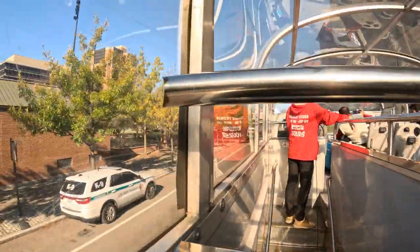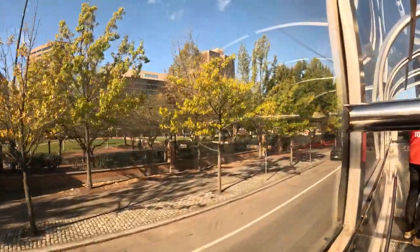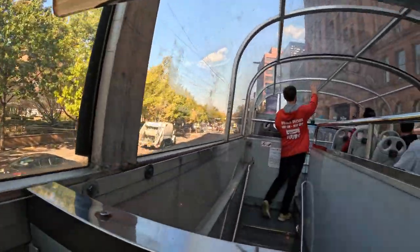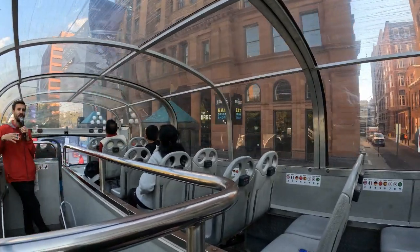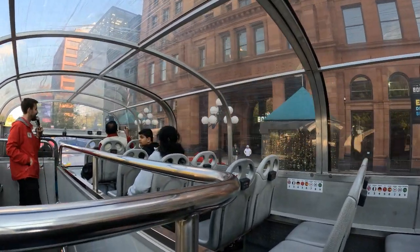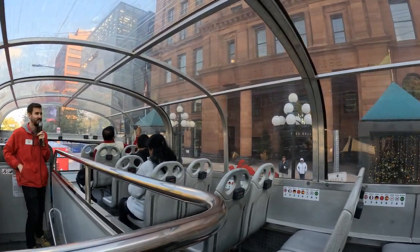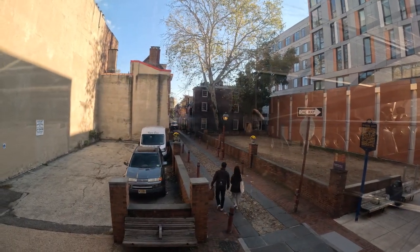Coming up over here, we have made it to stop number one for the tour. This is where we start and end all of our tours, so they've got bathrooms and free Wi-Fi inside. Great place to just kind of rest and recuperate before you jump on the buses again, because you have bought a hop-on hop-off bus tour. You're in the 1720s homes on the left-hand side — a little more post-revolution.